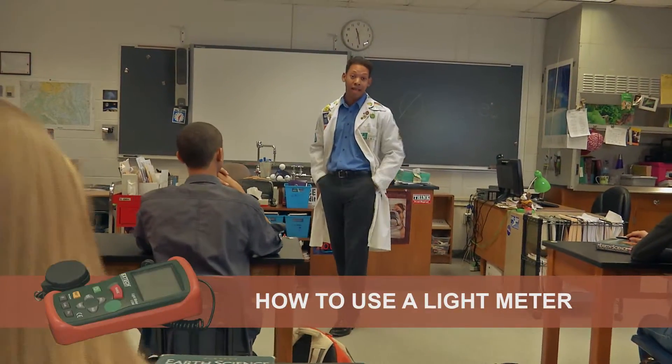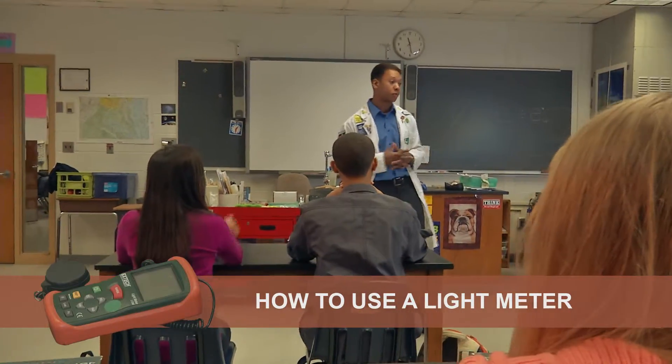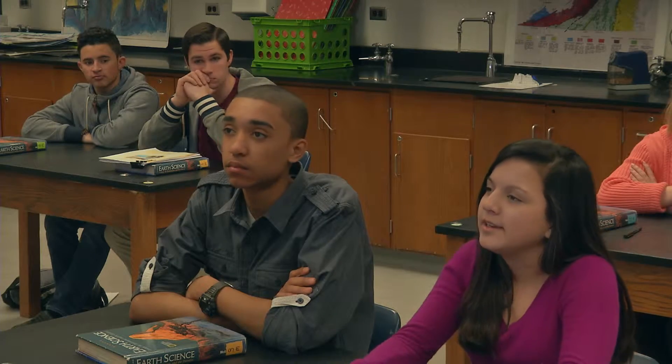That's why this year I think that we can become a certified Project Learning Tree Green School. But how do we find all the data we need? Well, let's use the Green School's energy investigation.